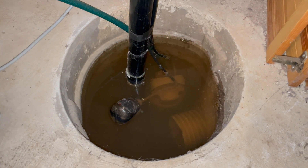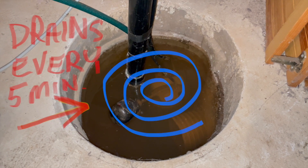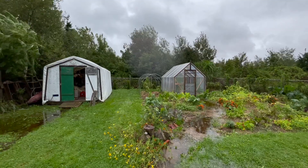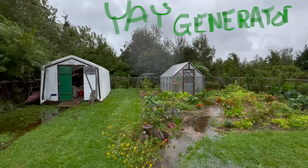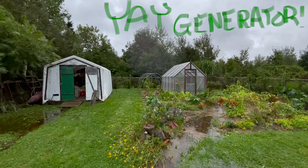And this is what it is all about. Without that generator, we would be flooded. Thanks for watching.